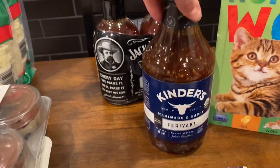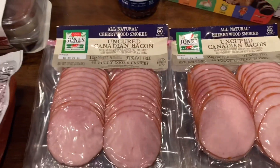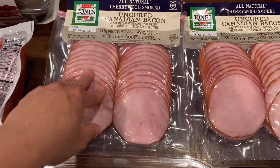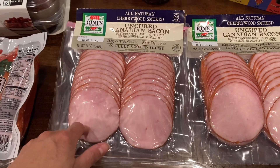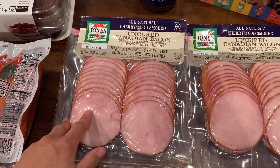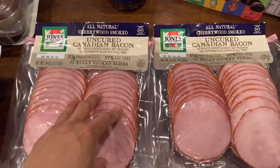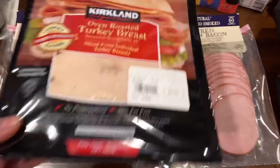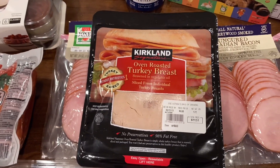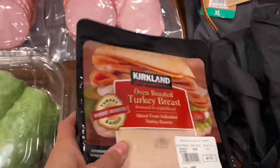Of course, Canadian bacon — my husband picked up a pack about two weeks ago and it is delicious. I had picked up European bacon from Sam's Club but no, Canadian bacon is where it's at. These were only ten dollars and I got two packs.